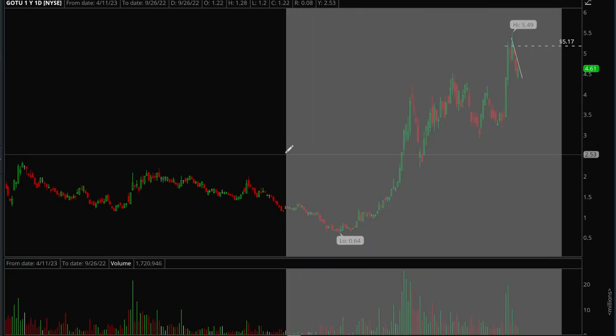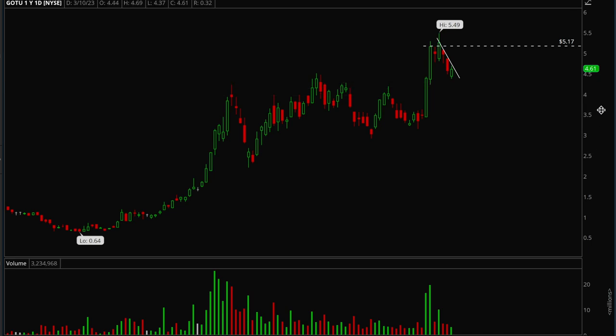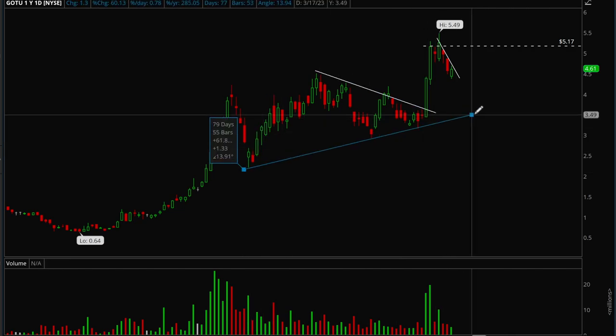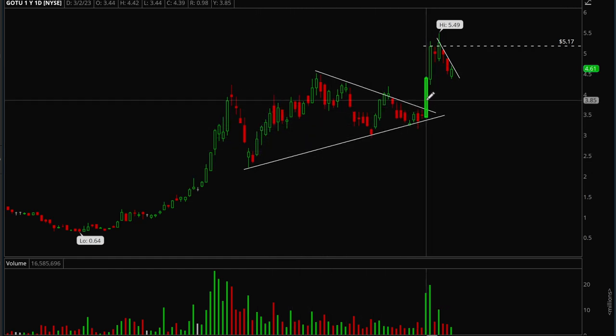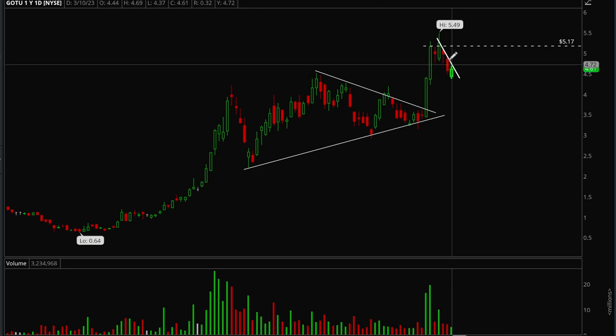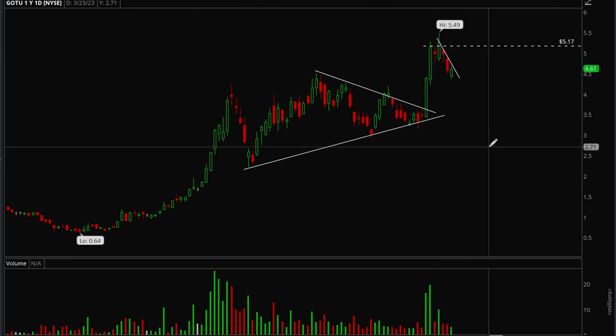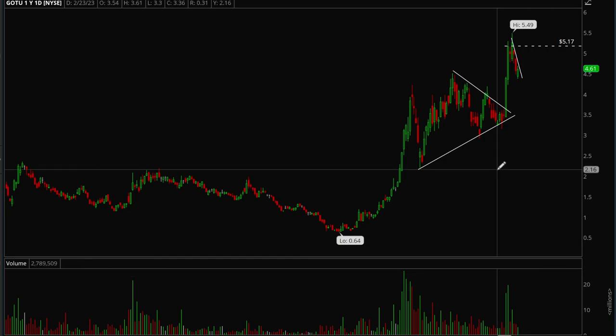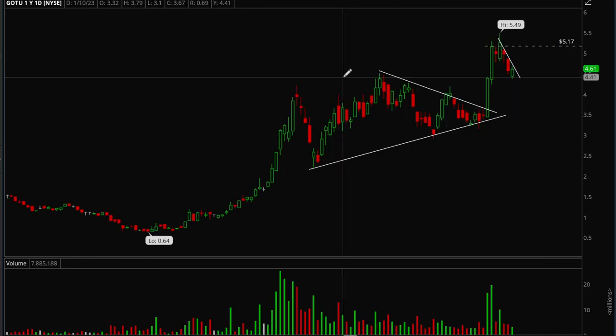Next we'll take a look at GOTO — it's a penny stock but a very liquid one that's been acting really well. Had a very nice rally last December with really nice volume — the kind of volume that signals institutions are buying. Had a very nice triangle setup a couple weeks ago, broke out, consolidated for around four days. I was looking for a break of 5.17 for a long play but unfortunately it didn't trigger. It's still forming a bull flag though, so if it breaks this trend line it's still a potential play. This one has a lot of potential — it's a fast mover and could be a stock that doubles in less than one month.